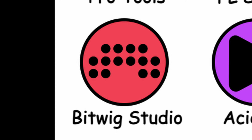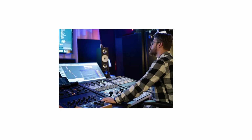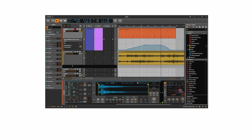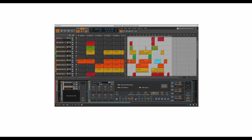Bitwig Studio is a modular DAW with an interface similar to Ableton Live, designed for electronic music production and live performance. It's particularly suited for producers of experimental and electronic genres. While not known for mainstream hits, Bitwig is loved for its innovation and sound design. Released in 2014, it's often used for creating soundtracks and soundscapes for experimental games.